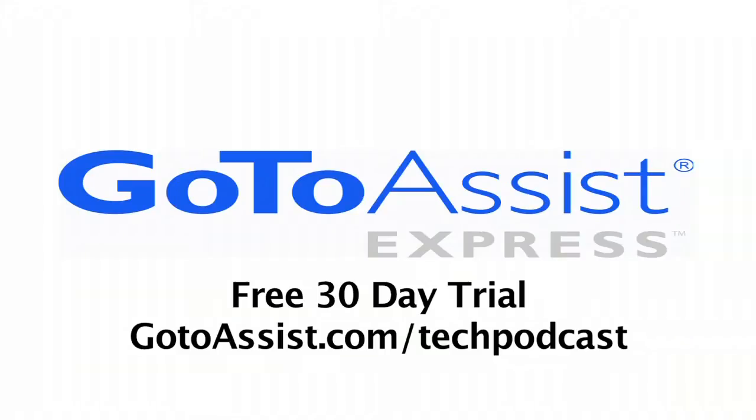This episode is sponsored by GoToAssist Express. Hi, this is Andy McCaskey from SDR News for the Tech Podcast Network.